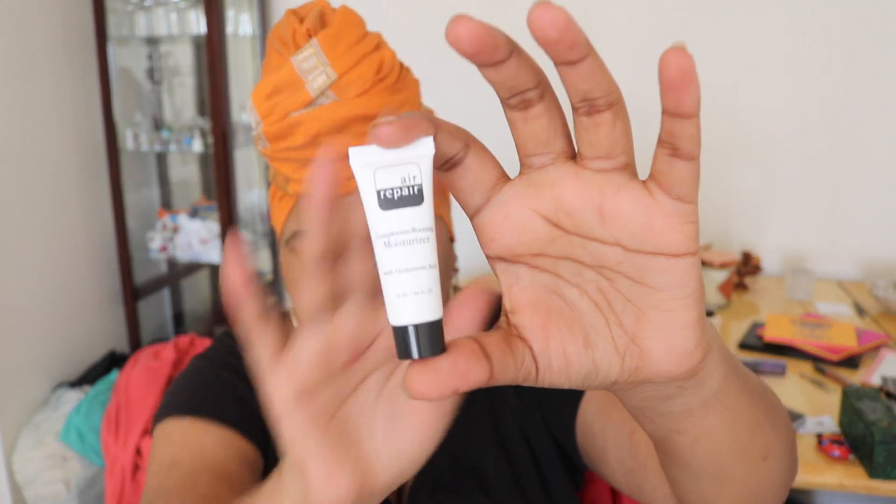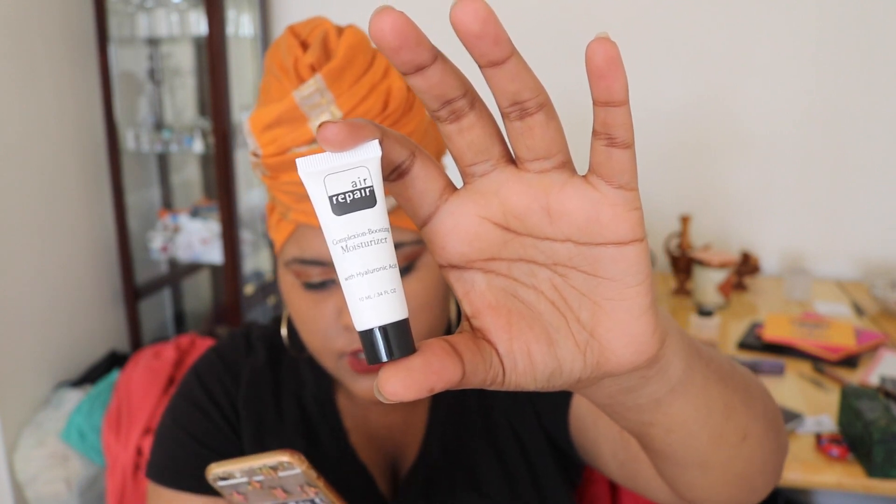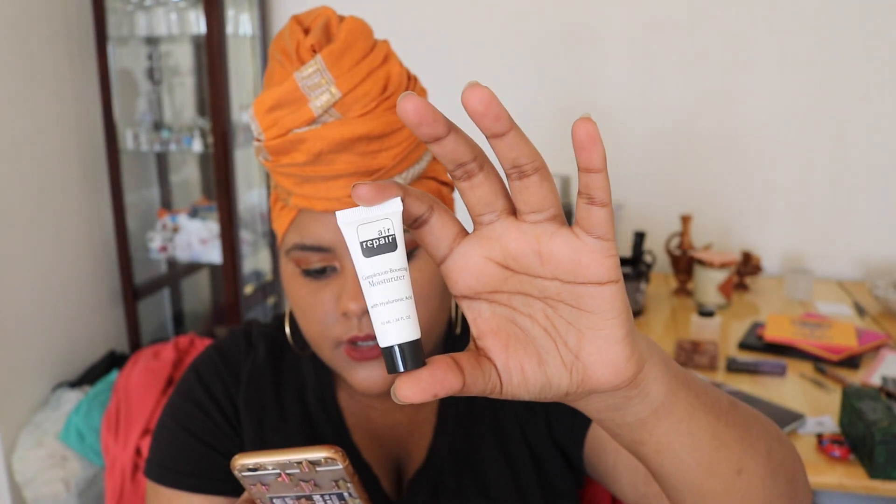Let's start with the first thing I see — this moisturizer. This is Air Repair Skincare, and according to their app, it's a complexion boosting moisturizer. It's a combination of antioxidants like cloudberry seed oil and green tea to rejuvenate stressed-out skin. I definitely will be using this. For products I don't use, I'll be sending them to Ethiopia.